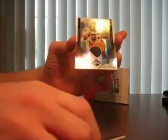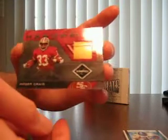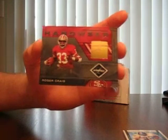So we've got two great hits on the memorabilia cards: Franco Harris 10 of 10 on the prime jersey, and we've got the Roger Craig Hardware with an awesome piece of the warning sticker or something from the 49ers helmet.